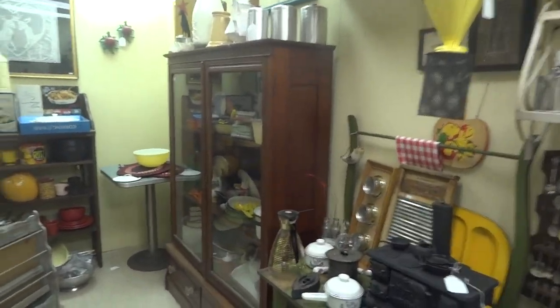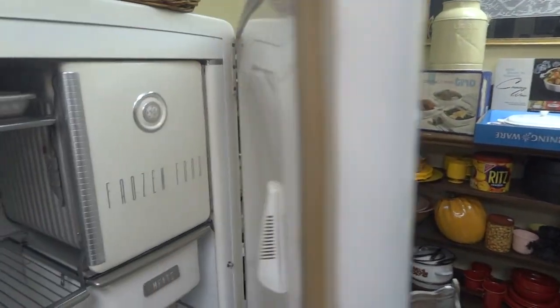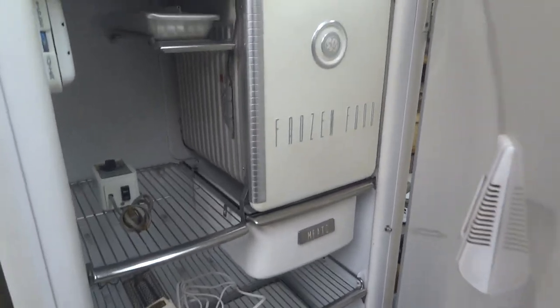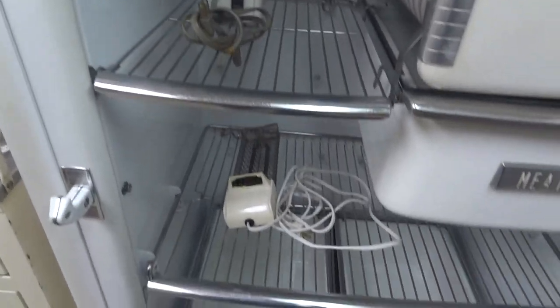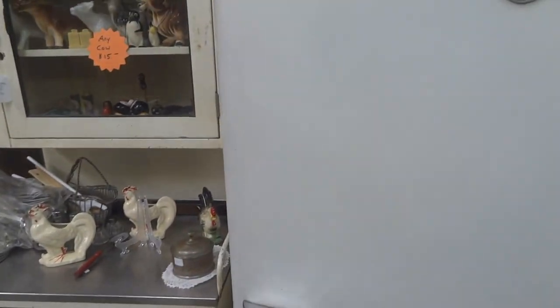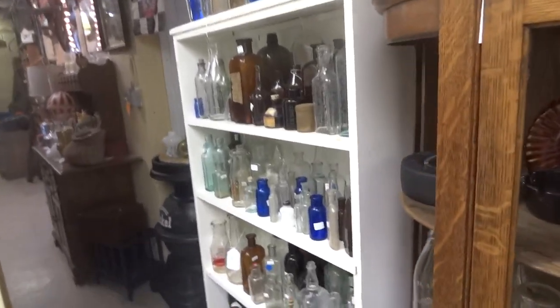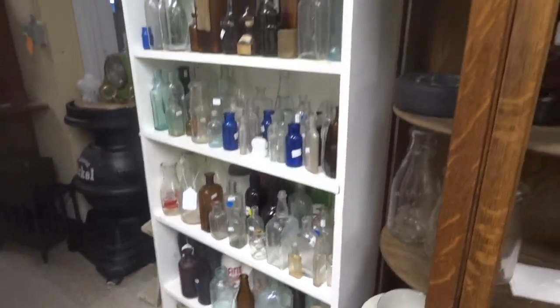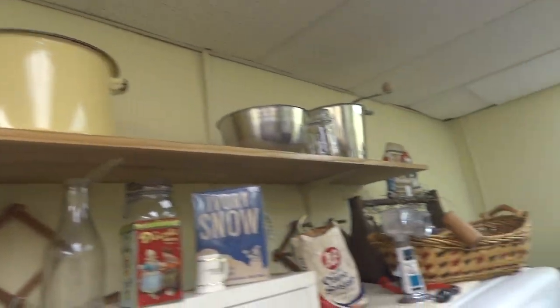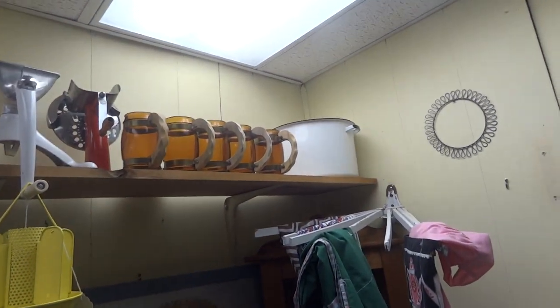This is what we call our kitchen room — anything that pertains to a kitchen goes in here. We have an old General Electric refrigerator that works perfectly. Freezer, all the glasses there. Nice vintage refrigerator — they're very popular now. Old medical cabinet. We also have bottles for your bottle collector, all various types and years and styles. Enamel pots, vintage coffee pots, meat grinders. We got some amber mugs from the 50s.